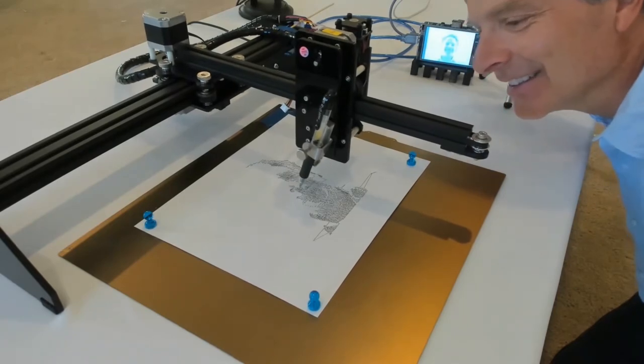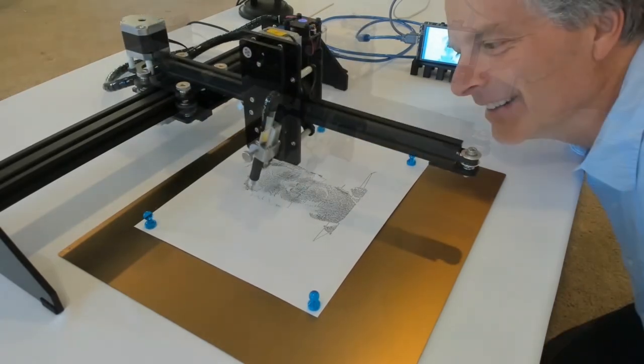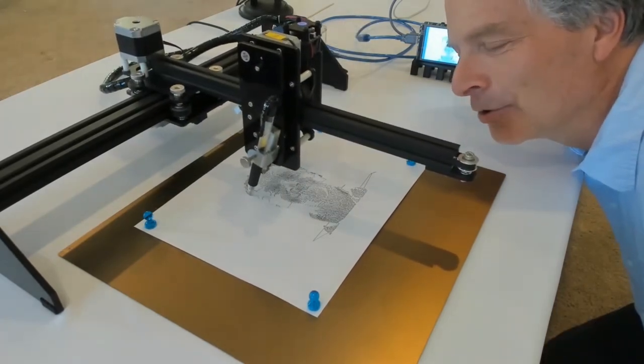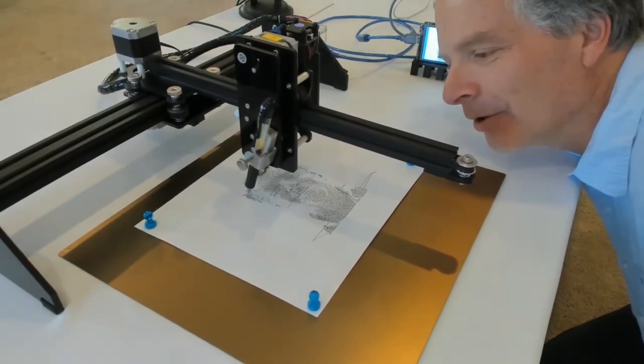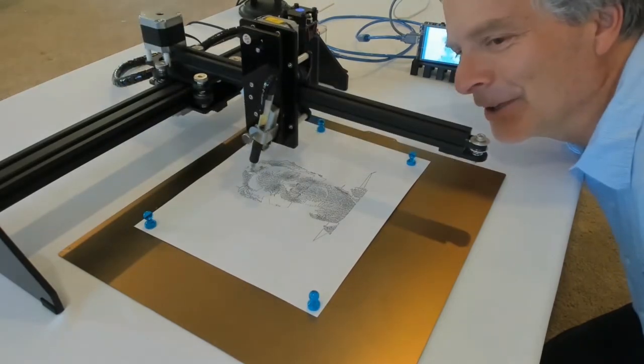That's amazing how good that looks — it really looks awesome. It's cool to see it actually moving around, and just that one line to make the whole image. Can't believe it's finally working.